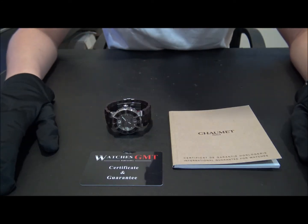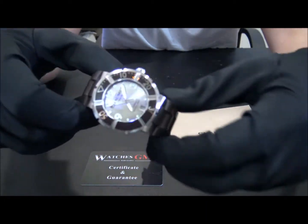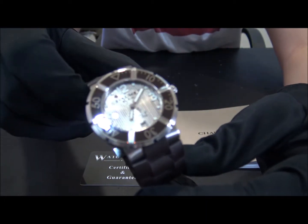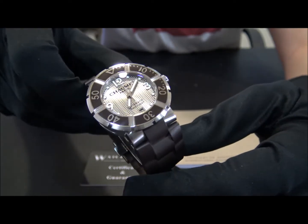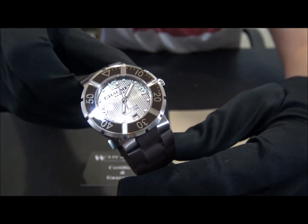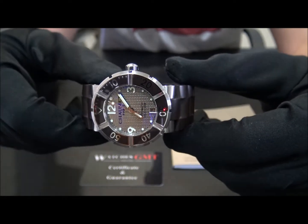Hello, we are Watches GMT. We buy and sell luxury watches. Today we want to show you a Chaumet. This model is the Class 1 with reference 626 in stainless steel from 2012.